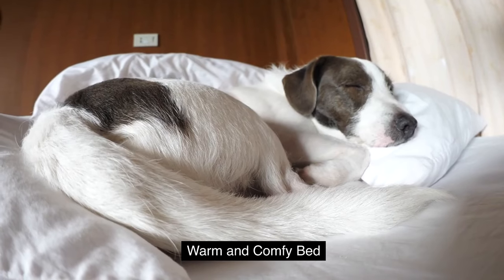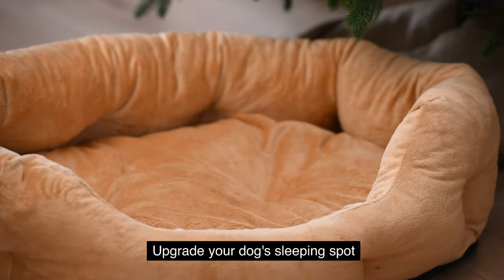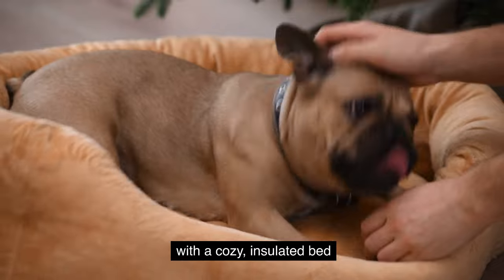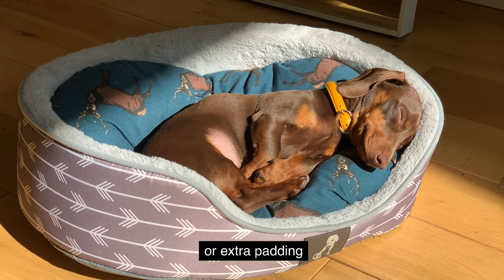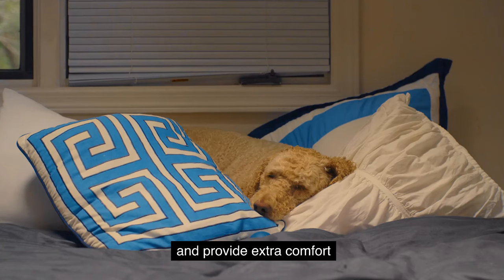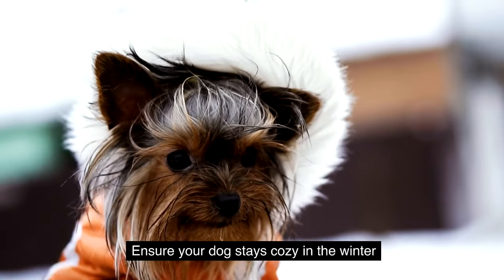Provide a warm and comfy bed. Upgrade your dog's sleeping spot with a cozy insulated bed. Opt for beds with raised edges or extra padding to keep them off the cold floor and provide extra comfort.